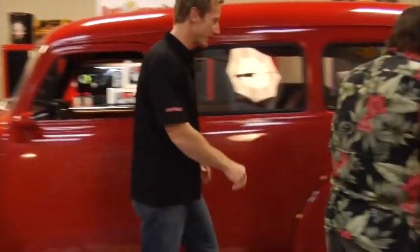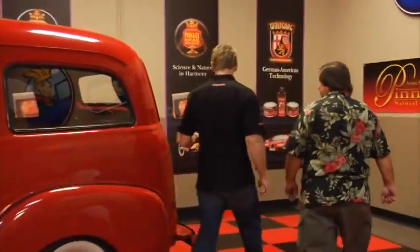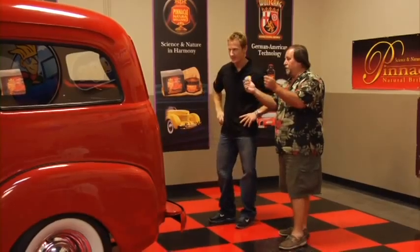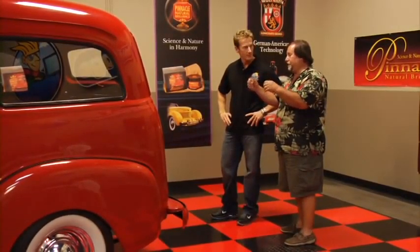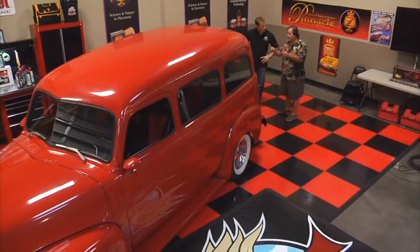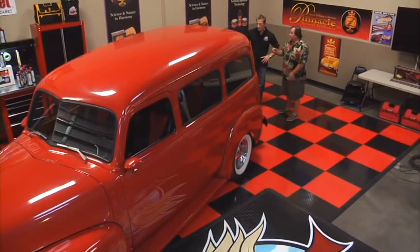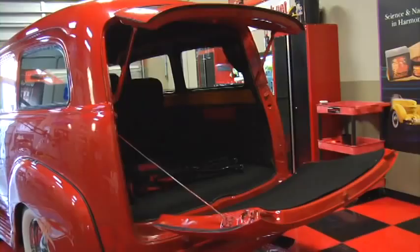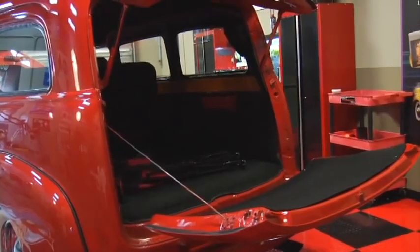Around the back, this thing's got a unique feature you don't see often — most panel trucks, Suburbans, and carry-alls came with the barn doors. But this one's unique in that it has the clamshell door. They didn't make a whole lot of them with a clamshell door. It's kind of like a station wagon — that part goes up, this part comes down — the clamshell. I like the way it looks and the way it turned out.